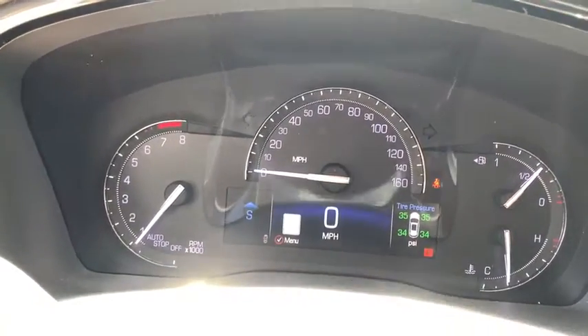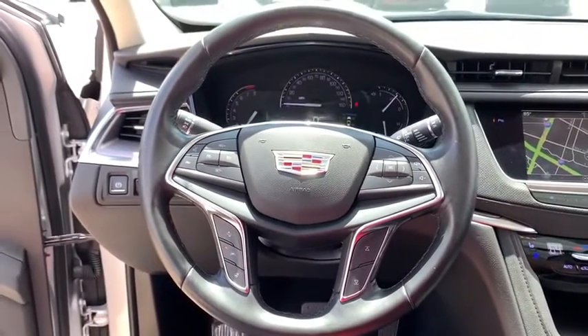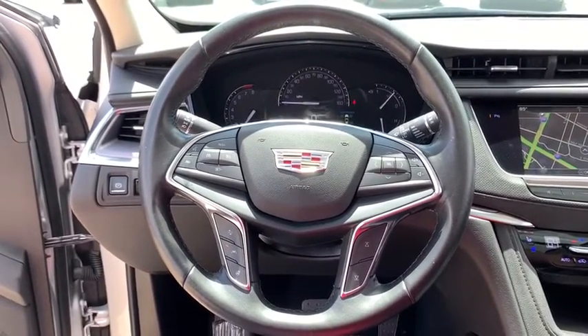Leather-wrapped steering wheel, dual airbags, power steering, four-wheel disc brakes, universal garage door opener, electronic stability control, compass, trip computer.